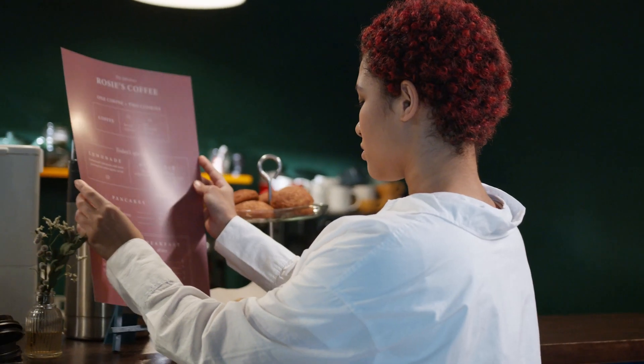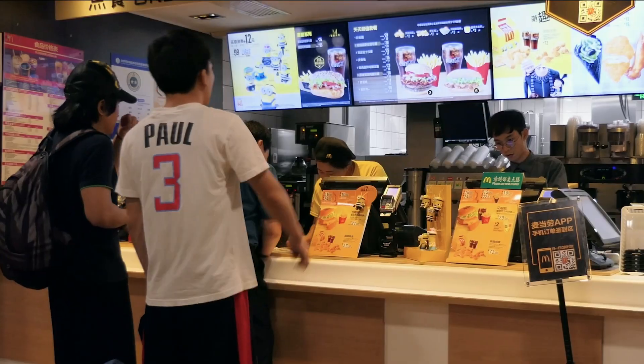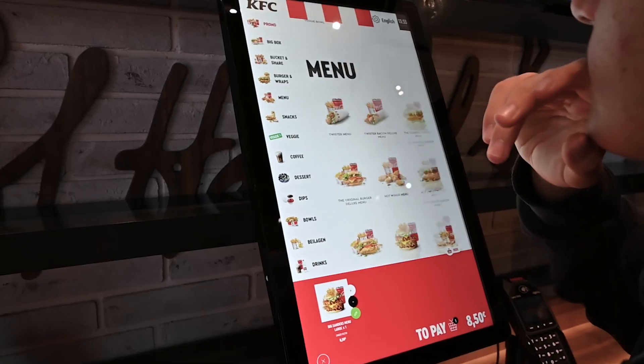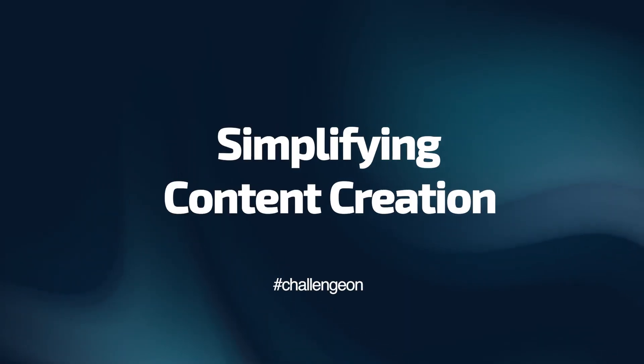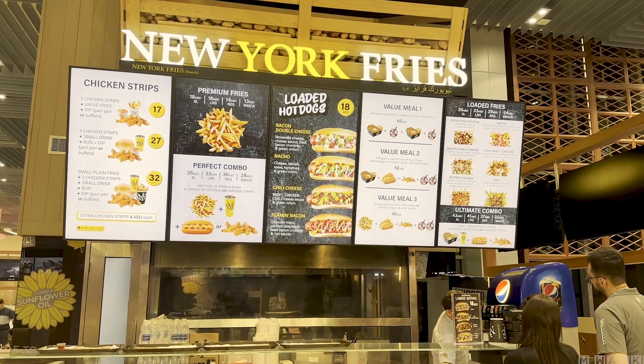Welcome to our quick guide on quick service restaurant digital signage. In the next two minutes, we'll explore the challenges these businesses face with traditional signage and how digital solutions are revitalizing their approach. First, let's address the challenge of creating and managing digital content in the fast casual restaurant industry.